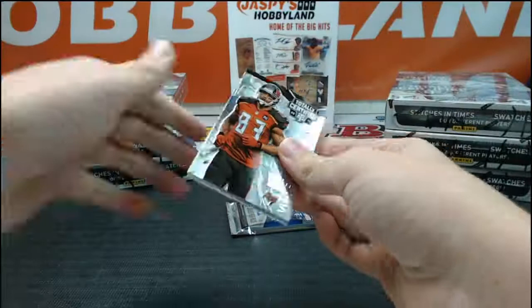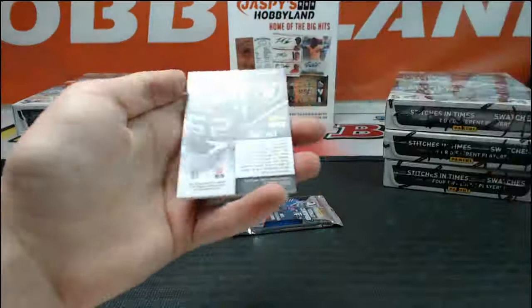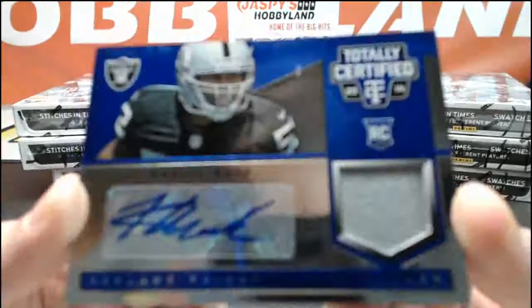We got Wes Walker, Vincent Jackson, Sam Bradford, Cody Hoffman, and numbered to 50 — jersey, jersey, auto of Khalil Mack.